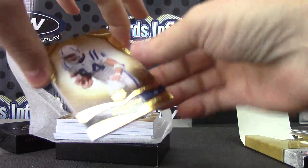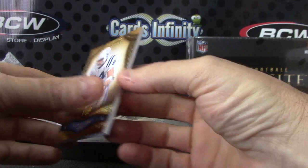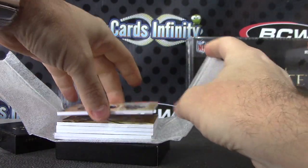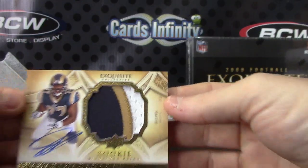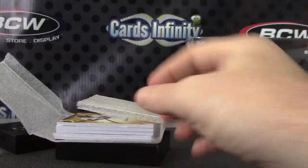Alright, your first base card is Dallas Clark — Dallas is numbered to 80. Rookie patch autograph Jason Smith, numbered to 225. There you go.